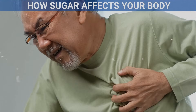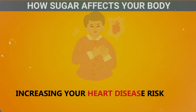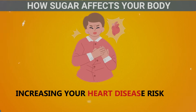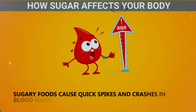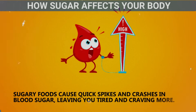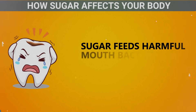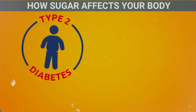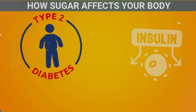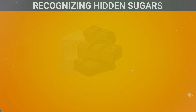High sugar intake can raise blood pressure and cause inflammation, increasing your heart disease risk. Sugary foods cause quick spikes and crashes in blood sugar, leaving you tired and craving more. Sugar feeds harmful mouth bacteria, leading to cavities. Excess sugar can also lead to insulin resistance, raising your risk of type 2 diabetes.